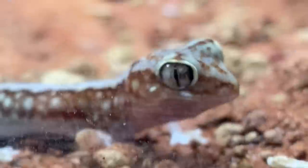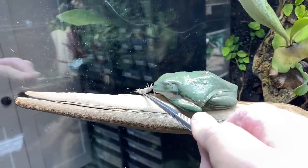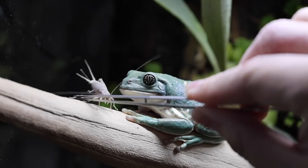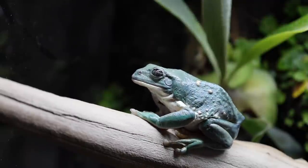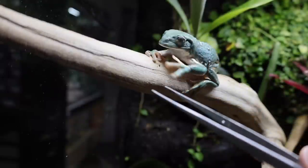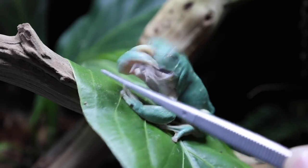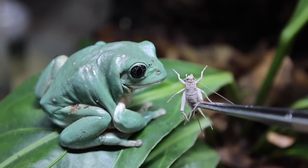That concludes our reptile feeding time. Now we get to move over to the amphibian feeding time, starting with Gumby — for those of you that are in on the joke, you're in on the joke. If you don't know, you should probably go watch all the reptile room tours to understand. You didn't even open your eyes — delicious.